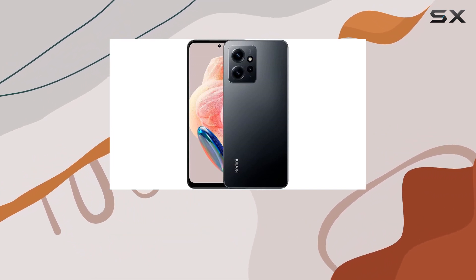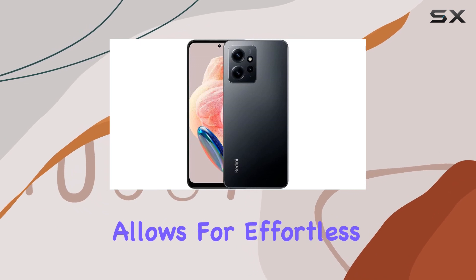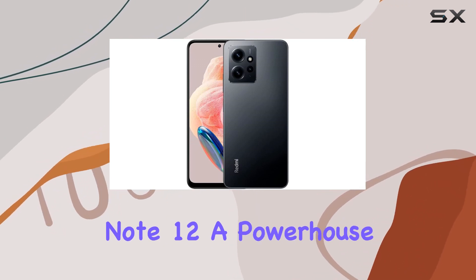The LPDDR4X RAM and UFS 2.2 ROM combination allows for effortless multitasking, making the Redmi Note 12 a powerhouse in terms of speed and efficiency.